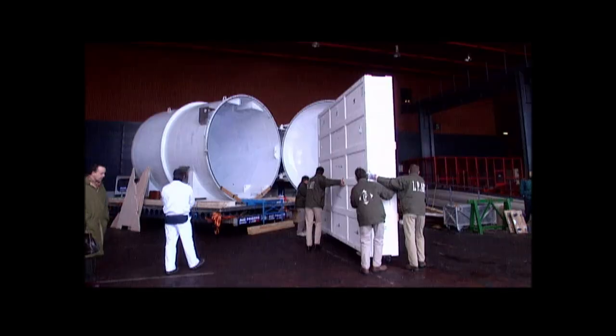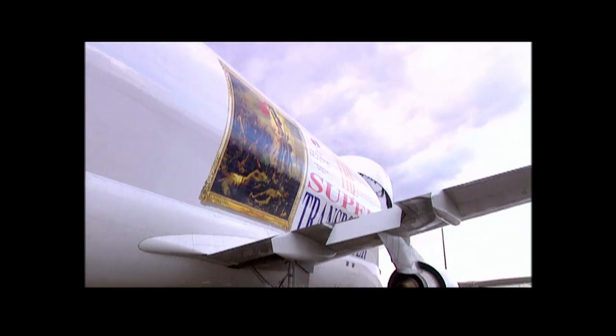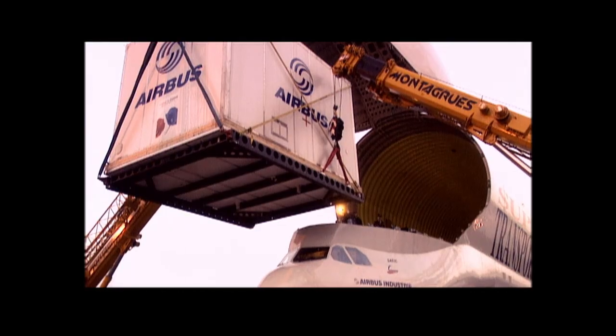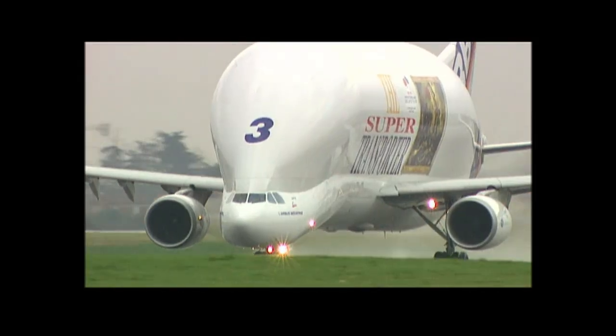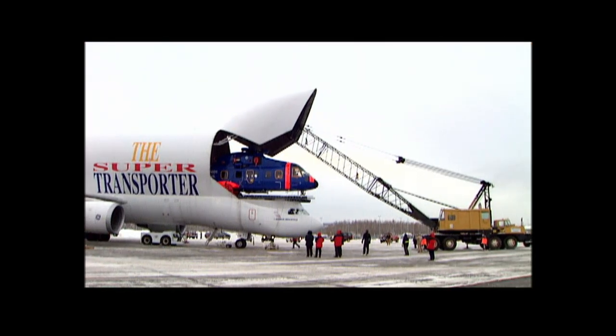Since that first flight, the Beluga has had special missions, including flying valuable artwork — among them a Eugène Delacroix painting from the Louvre Museum to an exhibition in Tokyo — as well as satellites and even helicopters.